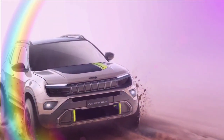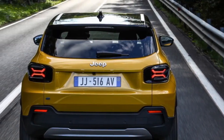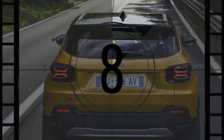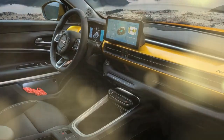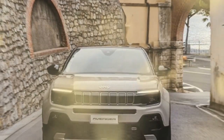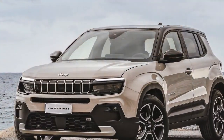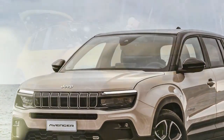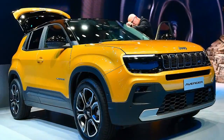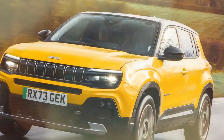In Greece, where we tested it, the Jeep Avenger 1.2 starts at 24,267 euros ($26,346) for the Longitude trim and 26,267 euros ($28,517) for the better-equipped Altitude trim. This pricing makes it 2,500 euros ($2,714) cheaper than the equivalent mild-hybrid and a full 14,710 euros ($15,970) more affordable than the EV before any government subsidies.